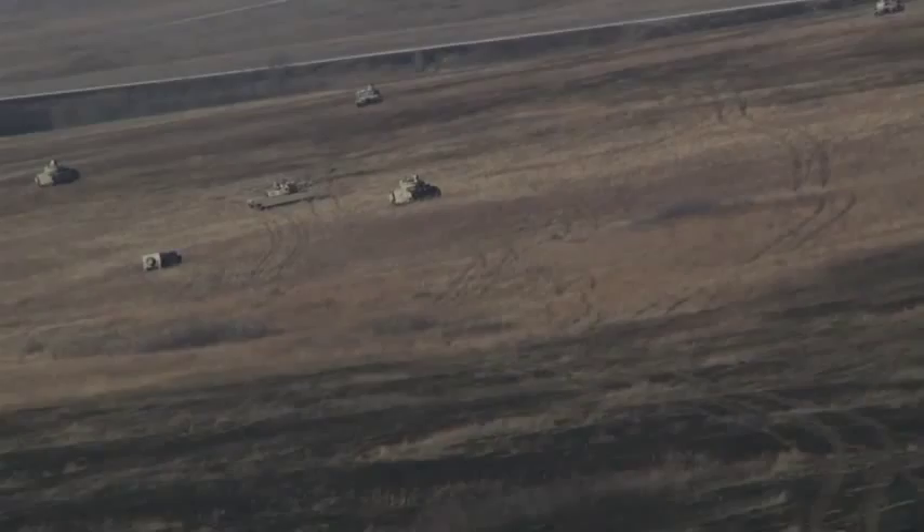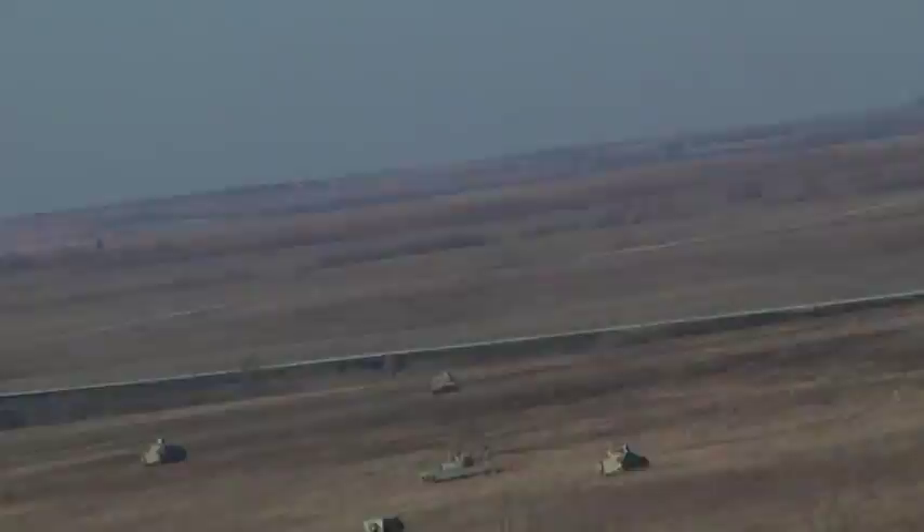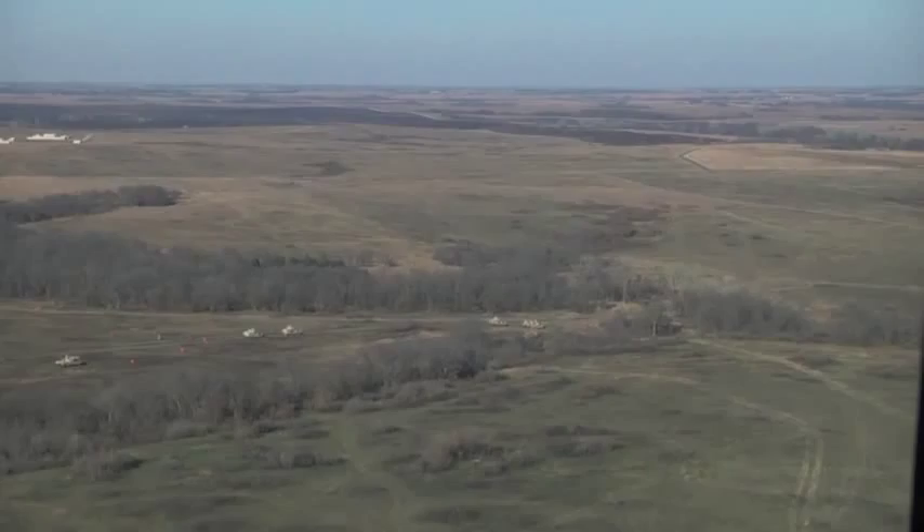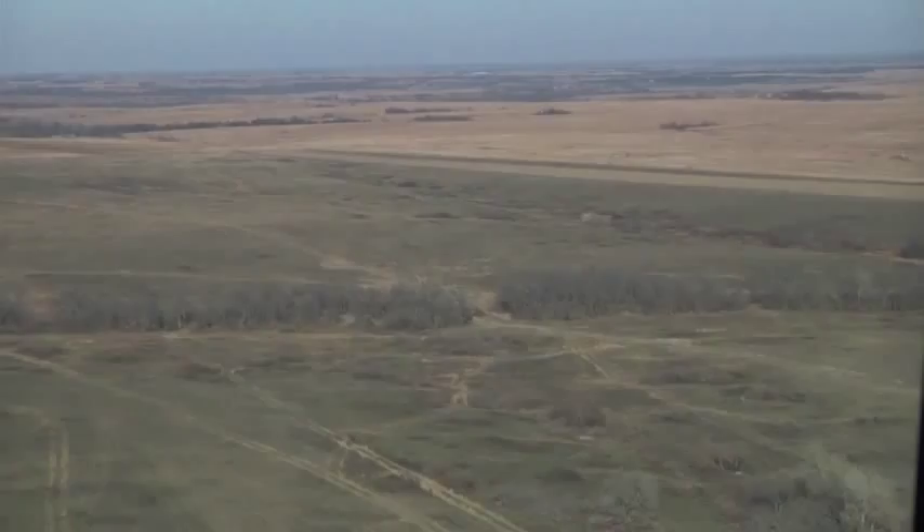With 78,000 acres of wide open tallgrass prairie and densely wooded forest, it's perfect for both heavy and light maneuver. Additionally, there are few environmental constraints related to endangered species and a low population density, thanks to boundaries caused by natural barriers, giving Fort Riley a buffer zone against future encroachment.